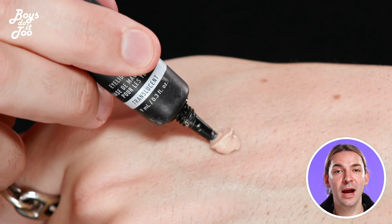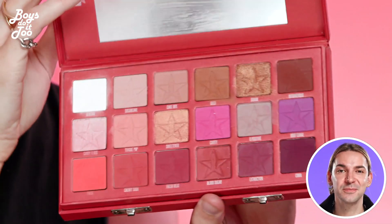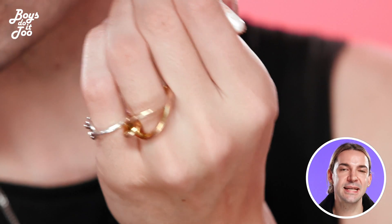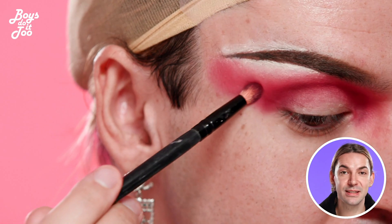I'm gonna go in with an eyeshadow primer that's sticky to hold the eyeshadow, and then I'm gonna use my best reds for this look. My look today was inspired by early 90s Versace, the Hellraiser movie, the Cenobites, and a little bit of spooky Kim Petras because it's spooky season.